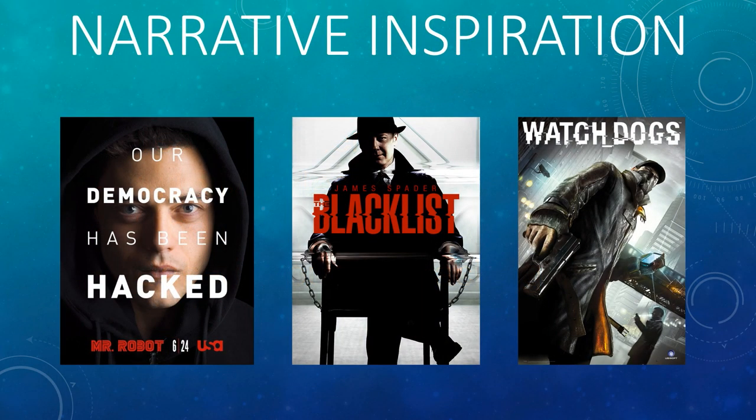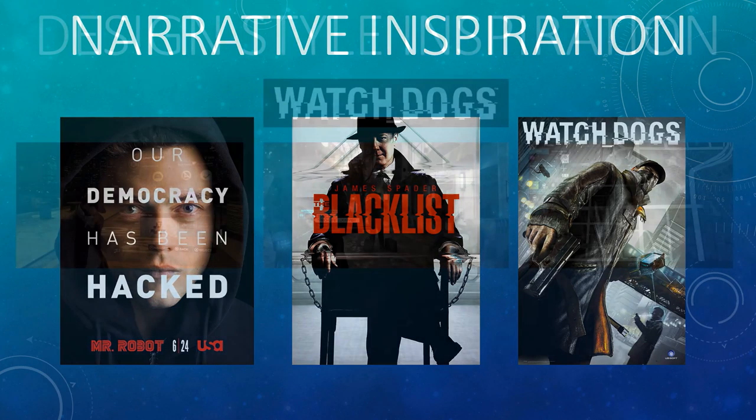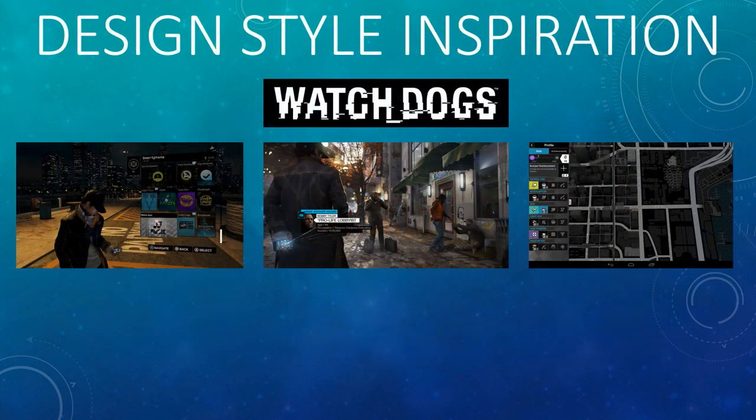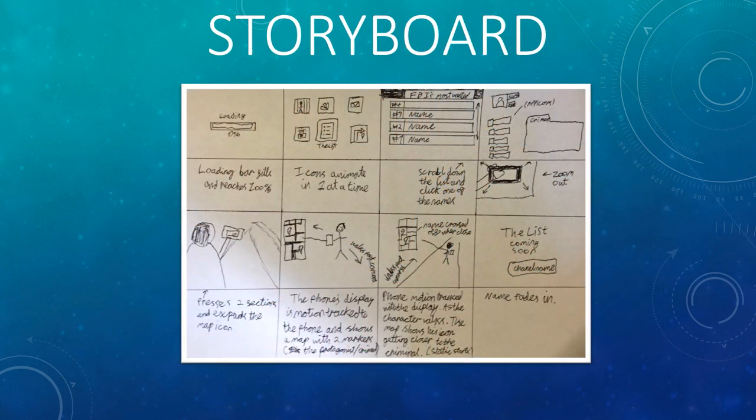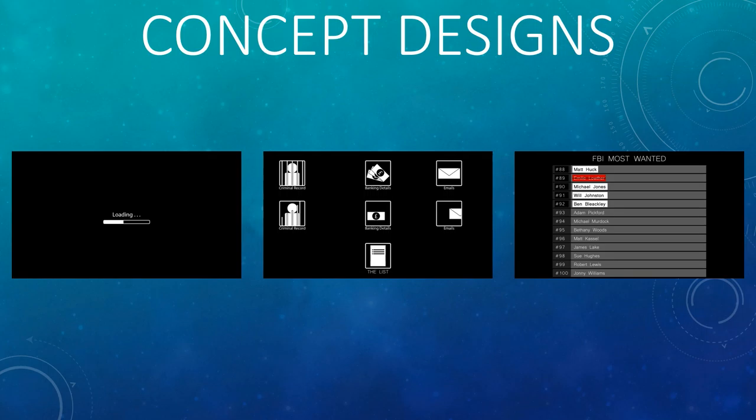Research began by looking into sources of inspiration from existing media with similar narrative and visual elements. Refining a narrative and visual style for the teaser helped establish a tone affecting the pace, audio, and colour scheme of the teaser. Based on these inspirations, a storyboard and concept art were created to visualise the teaser.